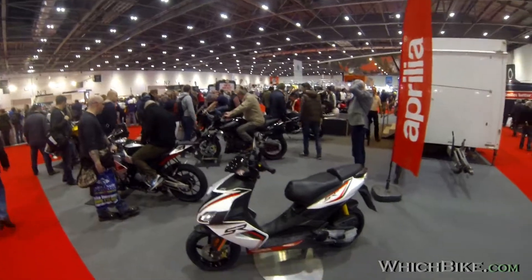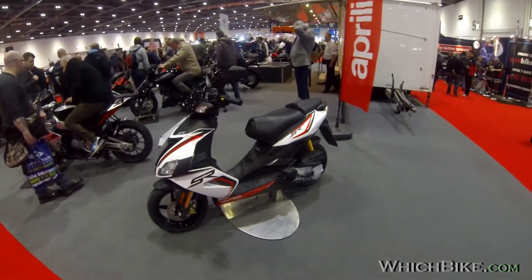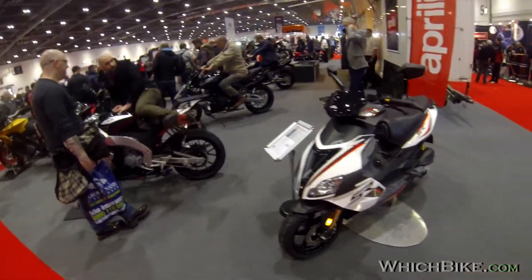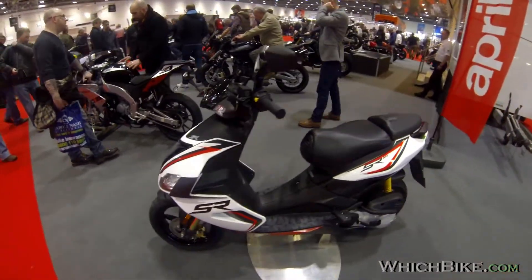Let's start off with a little exception, a little tour around. A little 50cc starter scooter to get youngsters involved in Aprilia — try and keep the brand loyalty as they move up through the ranges.